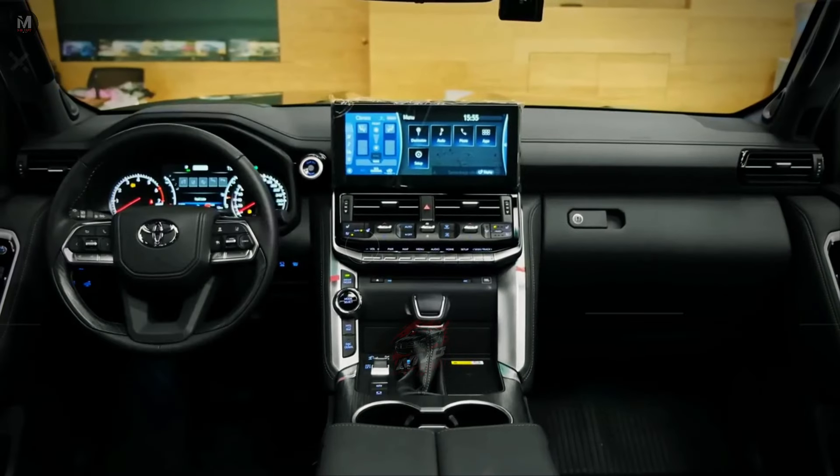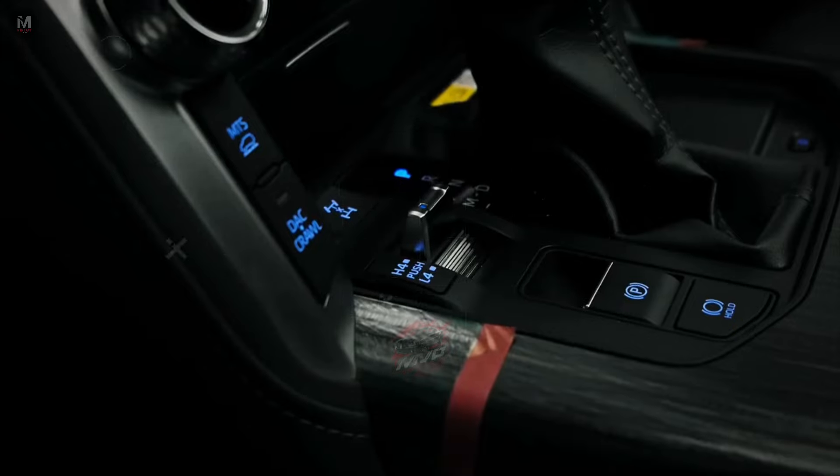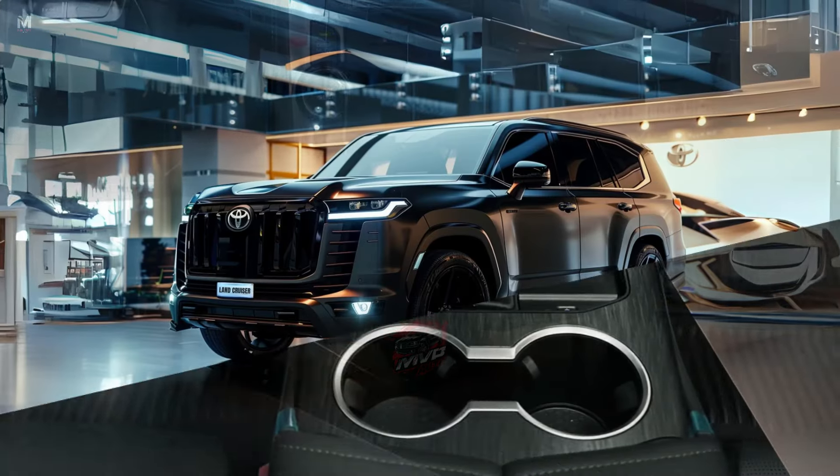All models support wireless Apple CarPlay and Android Auto, along with over-the-air updates, ensuring a connected and enjoyable ride.